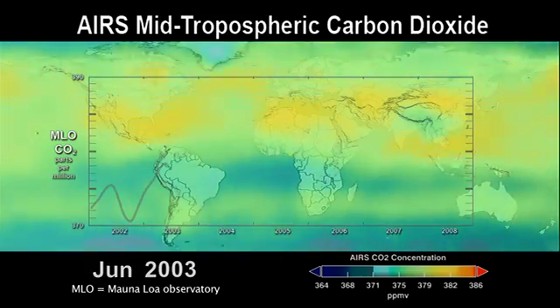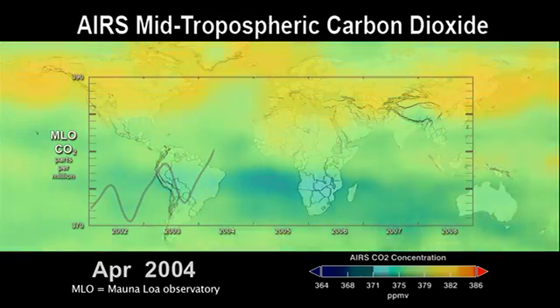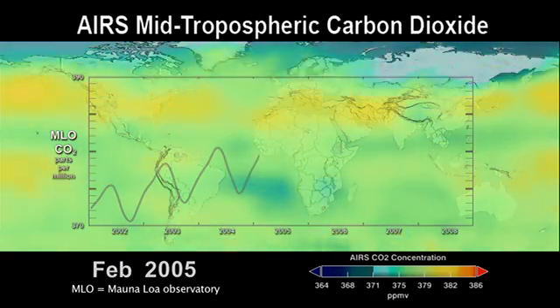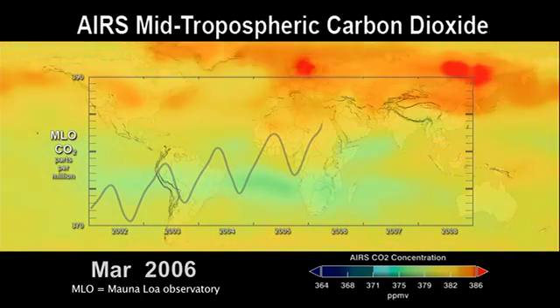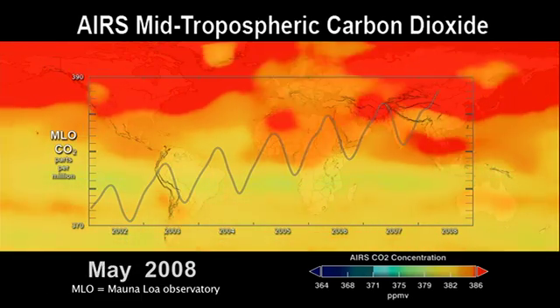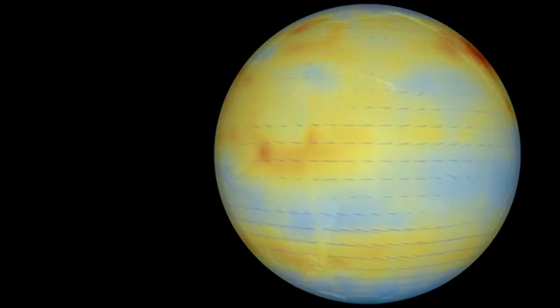Every year, plant life on Earth takes up carbon dioxide in the spring, causing an annual fluctuation of CO2 in the atmosphere. The AIRS data show the seasonal cycle really well, and they also show that every year as the carbon dioxide amounts rise and then fall, they rise to a higher level and don't fall quite as low as they did the year before. This shows that there's a prominent long-term upward trend, and this trend is in large part due to the carbon dioxide being added to the atmosphere through human activities.